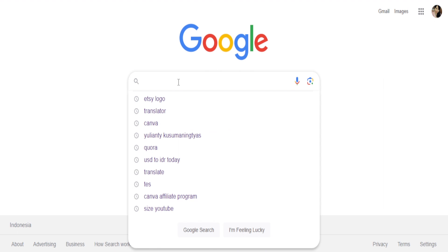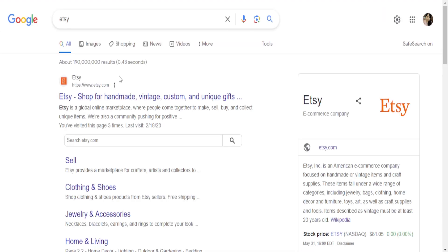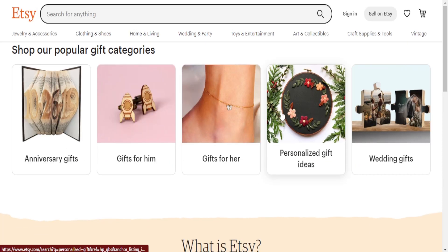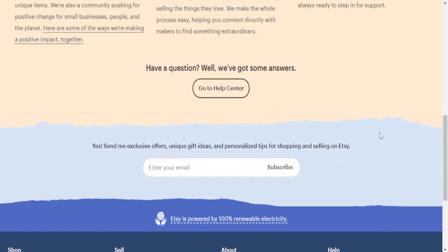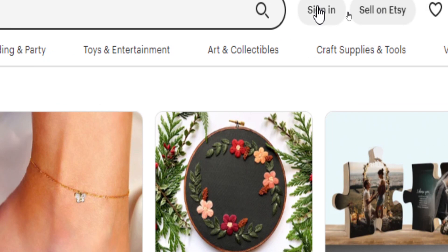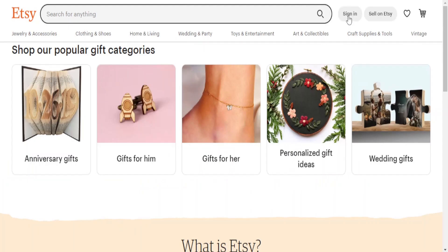Once your designs are complete, it's time to set up shop on Etsy. If you don't have an Etsy shop yet, don't worry — creating one is a straightforward process. Simply visit the Etsy website or click the Etsy link in the description below and sign up for a seller account. Follow the prompts to set up your shop, choose a catchy shop name, and complete all the necessary information, including your shop policies and payment details.